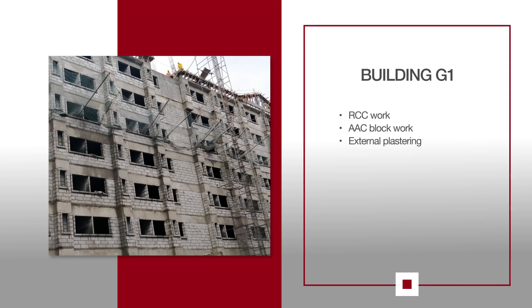For G1, RCC work above the terrace slab is under progress. AAC block work is in progress on the 7th floor while external plastering is also in progress.